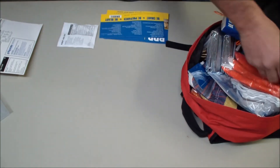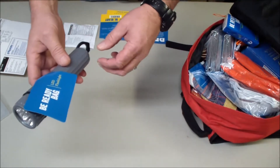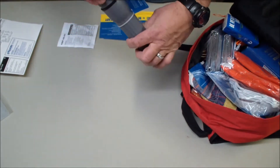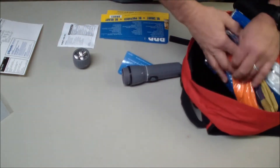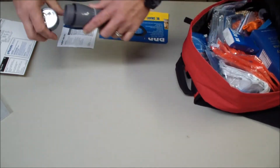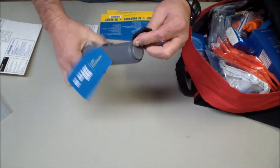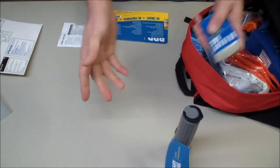There's an LED flashlight in there. There are batteries included in the kit - we'll get those out in a few minutes. It's kind of a flimsy flashlight, but again, this is for emergencies.